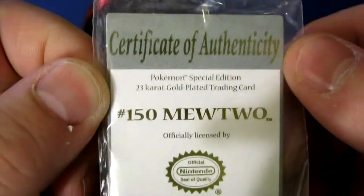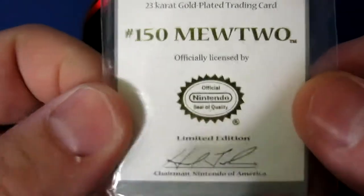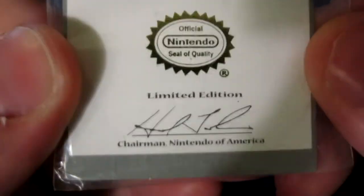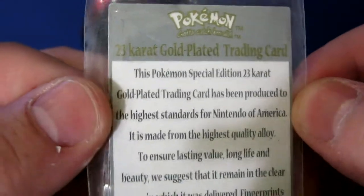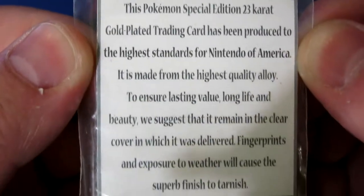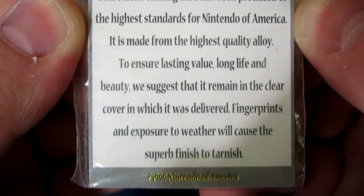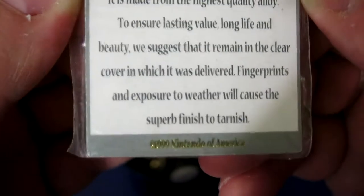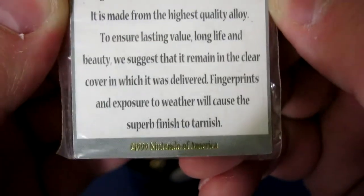It says: 'Pokémon Special Edition 23 karat plated gold trading card, 150 Mewtwo, officially licensed by Nintendo.' Signed by the Chairman. 'This Pokémon Special 23 karat gold plated trading card has been produced to the highest standards for Nintendo of America. It is made from the highest quality alloy to ensure lasting value, long life, and beauty. We suggest that it remain in the clear cover in which it was delivered. Fingerprints and exposure to the weather will cause the superb finish to tarnish.'